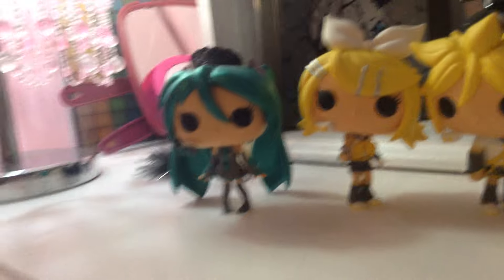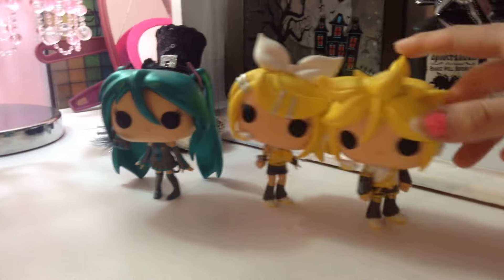They're all really cute looking. The only one I miss seeing in the Vocaloid collection is the Luca one — you know, the girl with the pink hair. I'm not sure if you guys know who she is, but I really need to get her.